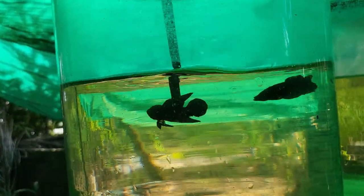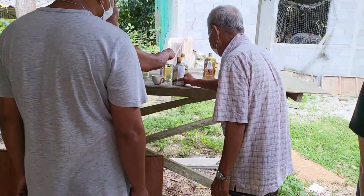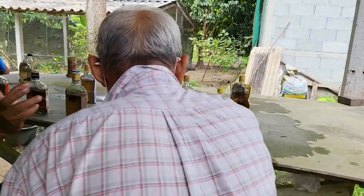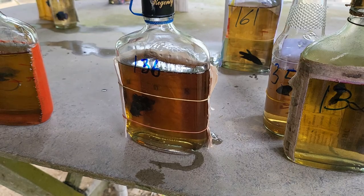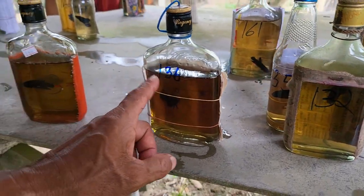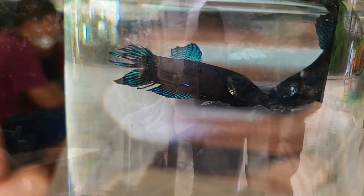What Uncle Ney does is he trains his fish to be fit and strong to compete with other fish in the tournament. Every weekend they have little tournaments where they bring the fish and have them fight. The winner gets money from that, so you can bet money on the fish. I don't think you find this anywhere else in the world.